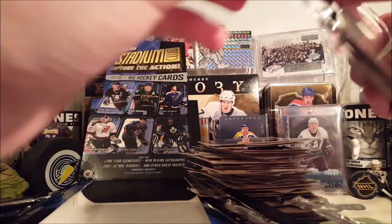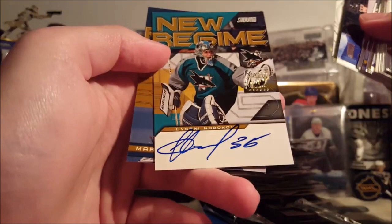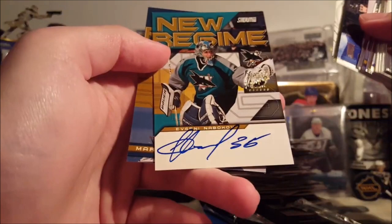So that was an interesting break. Got a Pavel Datsyuk rookie card — kind of cool — and a Nabokov autograph early on. A couple of numbered cards. Yeah, that was an interesting break; never opened this stuff before. I think this is a retail box. So yeah, there's that retail box of 2001-2002 Topps Stadium Club. That is it — thanks for watching, bye!